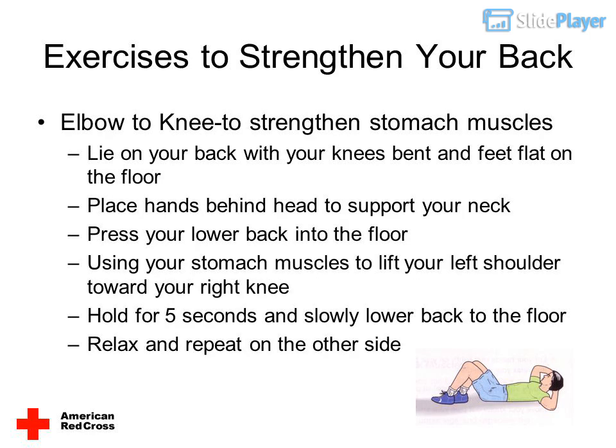Elbow to knee — to strengthen stomach muscles: lie on your back with your knees bent and feet flat on the floor. Place hands behind your head to support your neck. Press your lower back into the floor. Using your stomach muscles, lift your left shoulder toward your right knee. Hold for five seconds and slowly lower back to the floor. Relax and repeat on the other side.